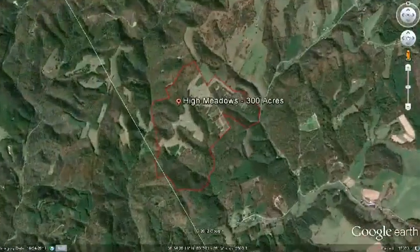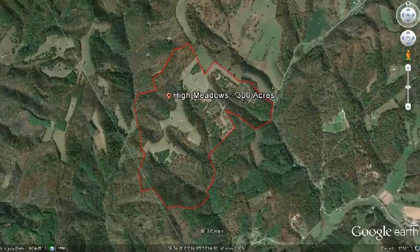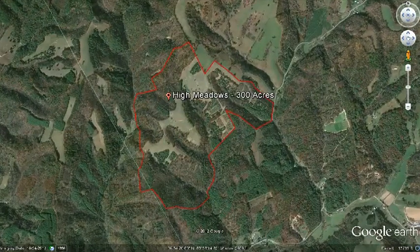The High Meadows property in Floyd County, Virginia, is one of those unique pieces of real estate that only comes along once in a lifetime, and is truly something that has to be seen to be believed.